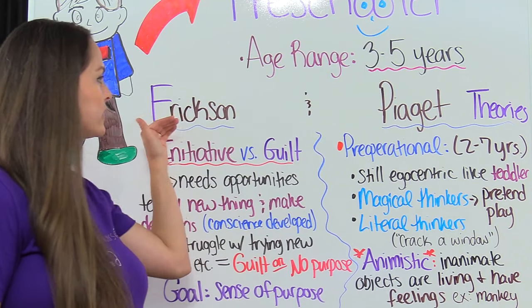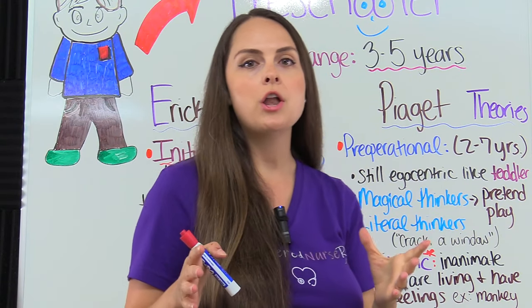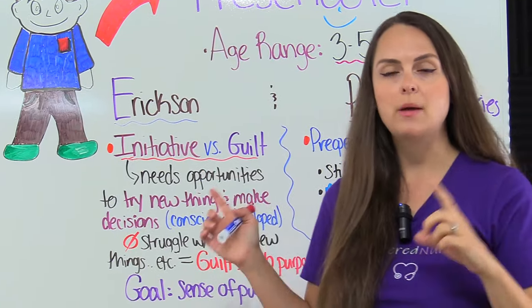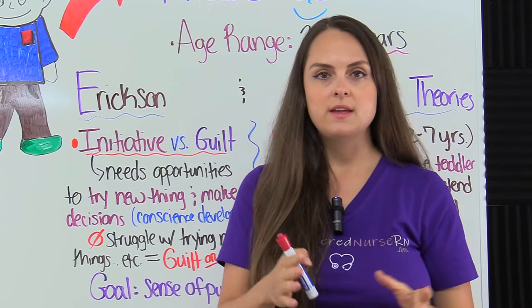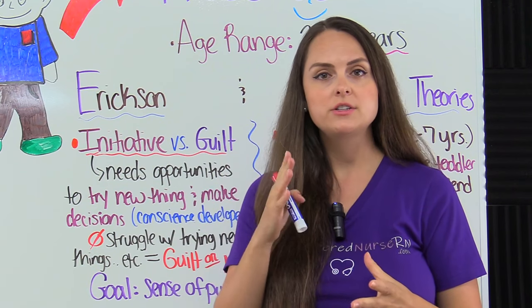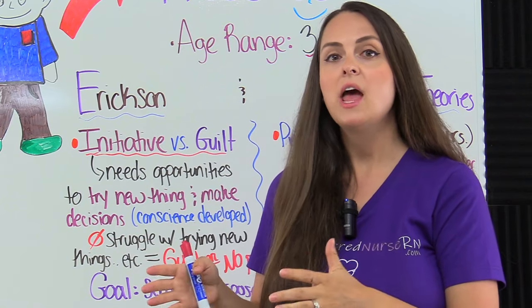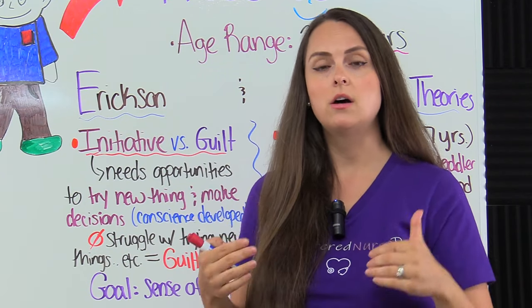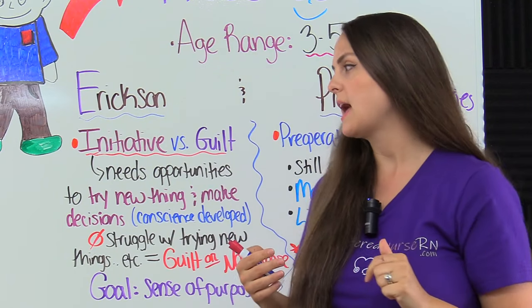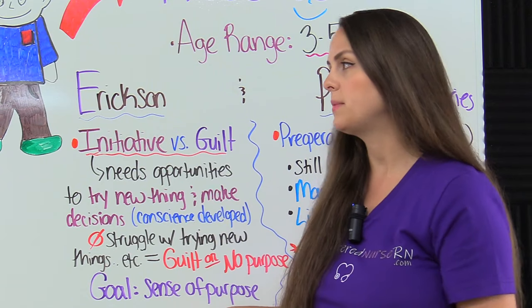Then we have E for Erikson and Piaget's theories. What you want to know is really that stage that the preschooler is in. With Erikson — with the infant, the goal of the first stage was to develop trust; then with the toddler, the goal was to develop autonomy. Now they're in the third stage, and the goal is for the preschooler to develop a sense of purpose.